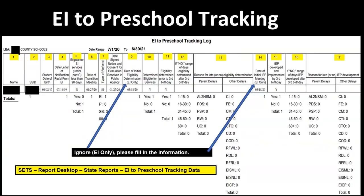Let's talk about the items on the tracking log. First, look at the date range at the top of the form — make sure it is 7-1-20 to 6-30-21. Column 1 is the student's name. Column 2 is the student's SSID number. Column 3 is the student's date of birth. Column 4 is the date the letter of notification was received from EI.